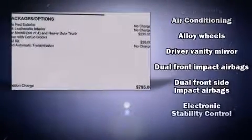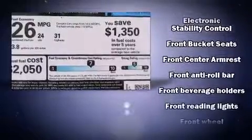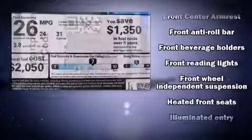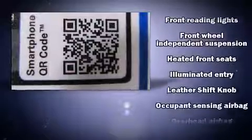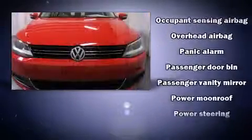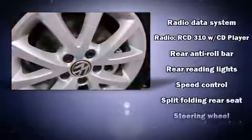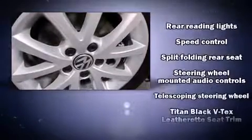Volkswagen ensures the safety and security of its passengers with equipment such as head curtain airbags, front side impact airbags, traction control, brake assist, ignition disabling, and four-wheel disc brakes with ABS. Various mechanical systems are monitored by electronic stability control, keeping you on your intended path.